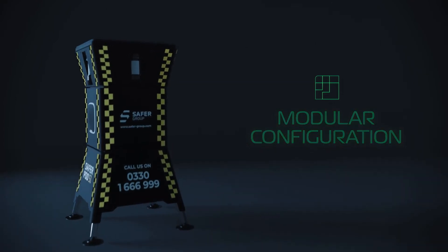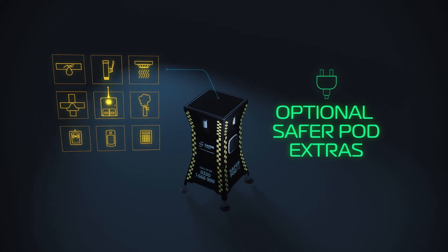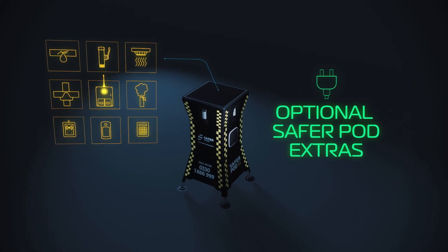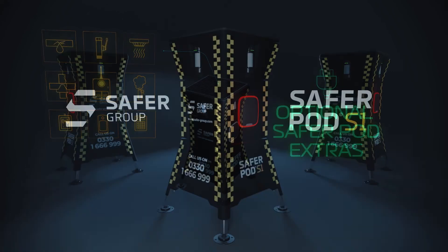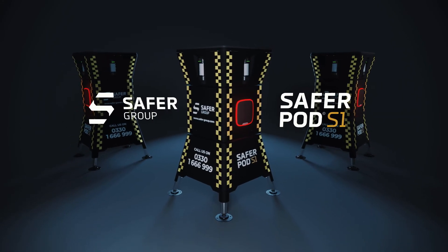Next-generation capability allows up to 200 additional sensors to be equipped, detecting for dangers such as smoke, water and carbon dioxide. The future of site security is here — the SaferPod S1.